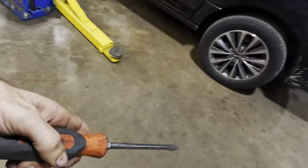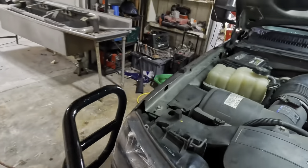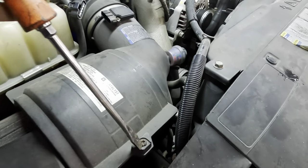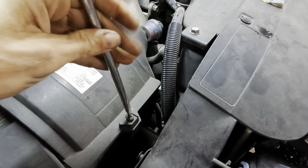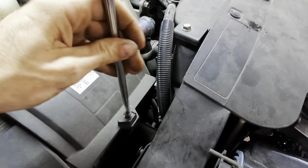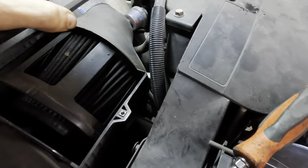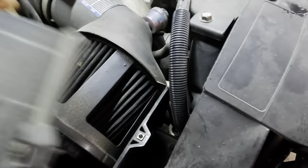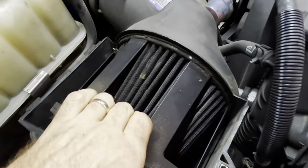I have a confession to make — I haven't opened my air filter box in probably like a year and a half. This filter's been in here for a very, very long time. It's a K&N I think. I've seriously neglected this filtration system. Let's see what we've got to work with here.